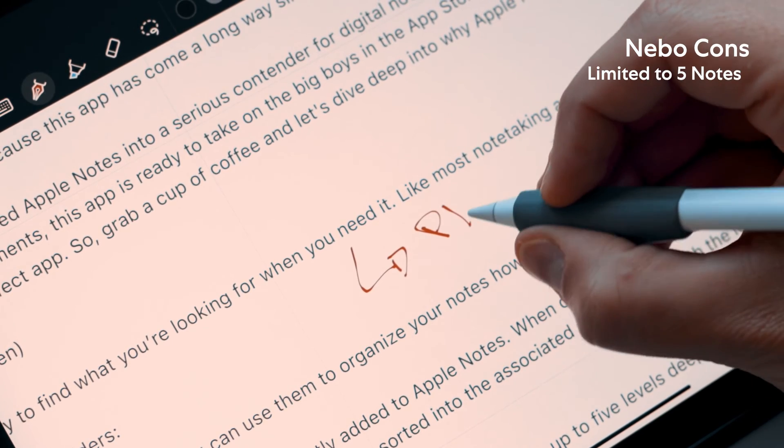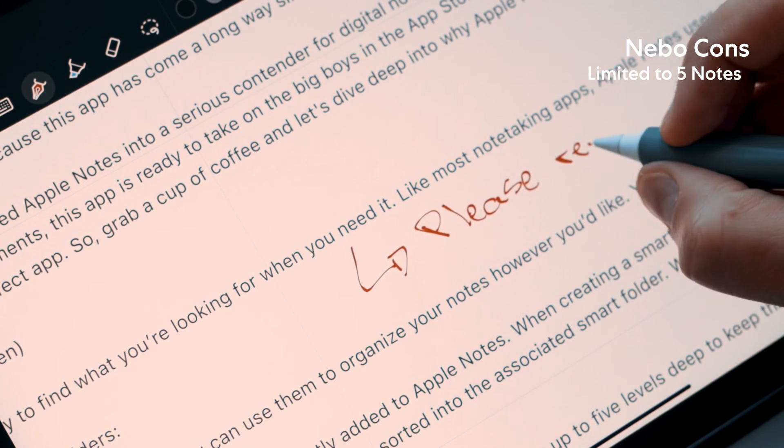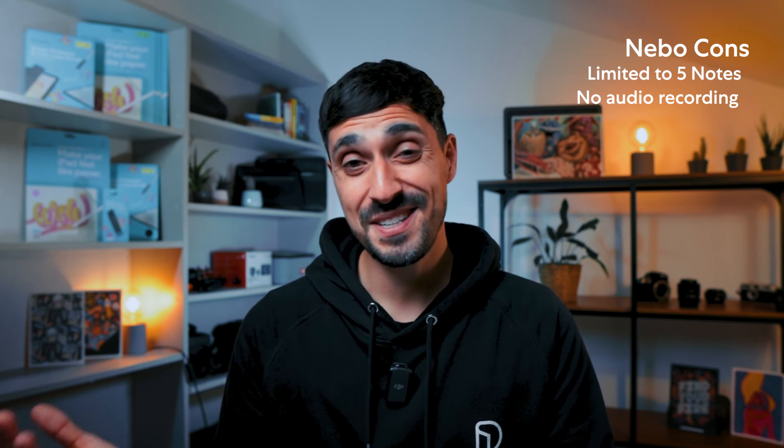The free plan's limitation is that Nebo only allows you to create five different notes. But similarly to GoodNotes, there is no limit to how much you can write in those notes, so for anyone starting out, this might be just what you need. The other drawback is the lack of an audio recording tool, but basically that's it. For a free option, this is definitely one to look out for.